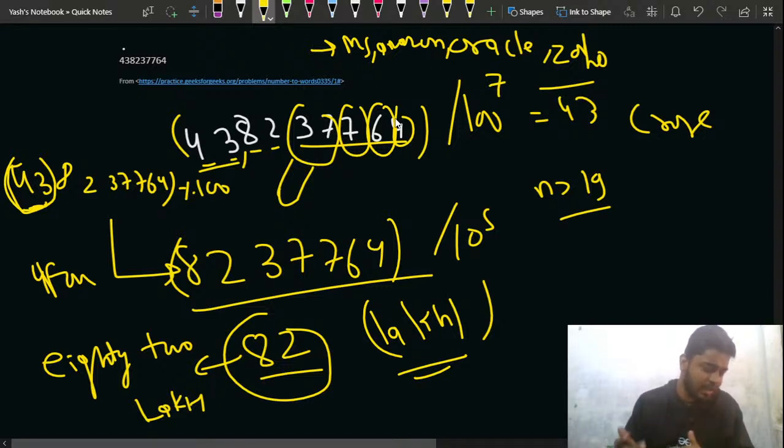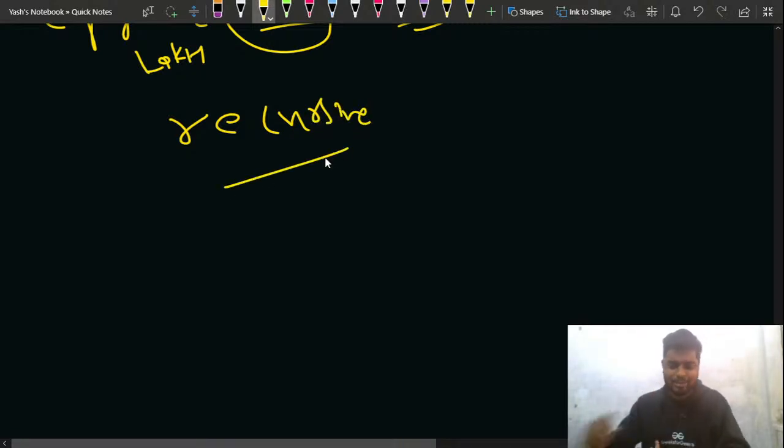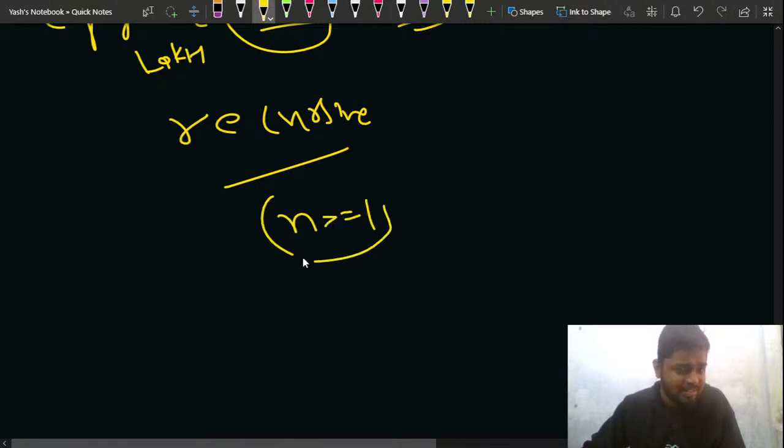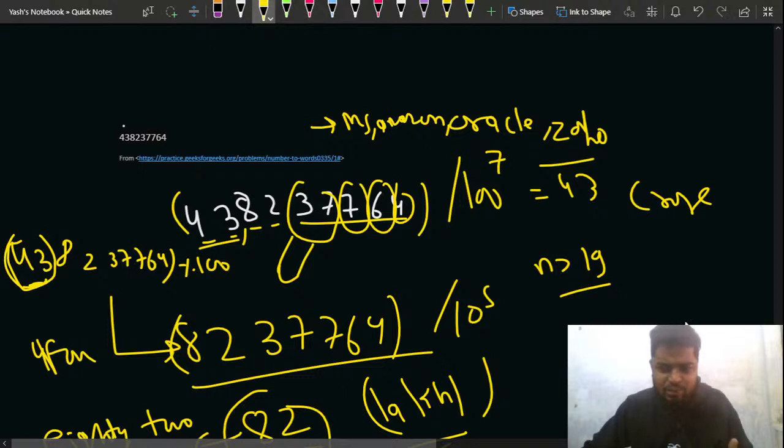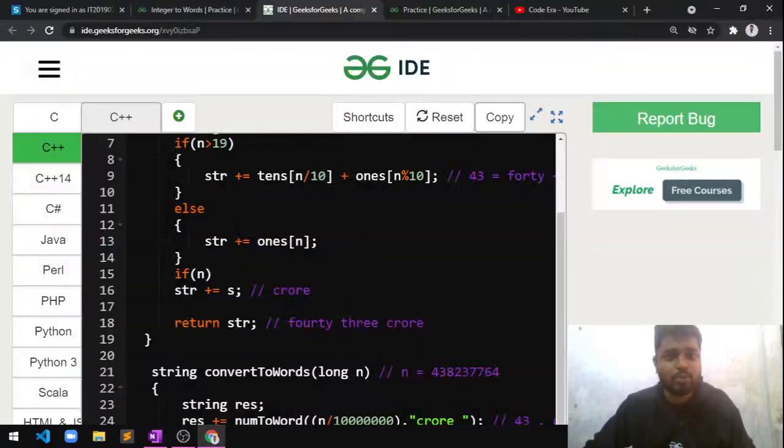For this problem you can use a recursive approach or a linear approach. A recursive function is also possible since you are dividing the number until it is greater than or equal to 100 as the base condition. However, I've done it linearly because the problem requires constant space and constant time.